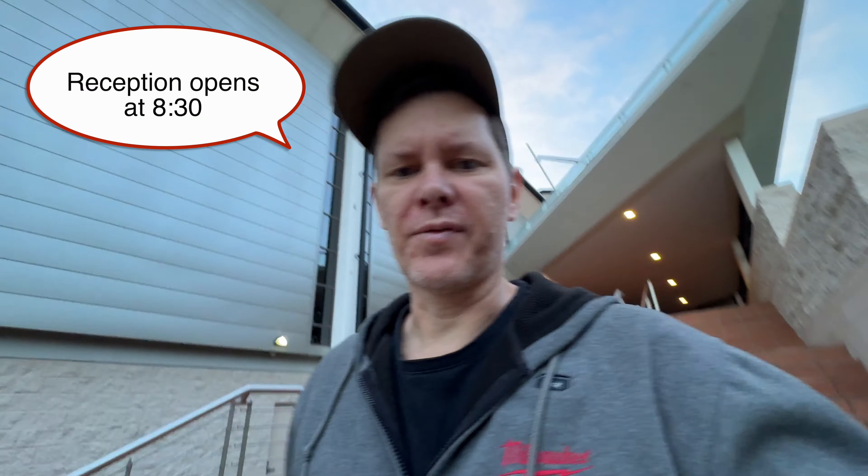It's quarter to seven in the morning, just come to work to see if my tent has arrived. I think it has, but there's not many lights on and the alarm is probably still on.